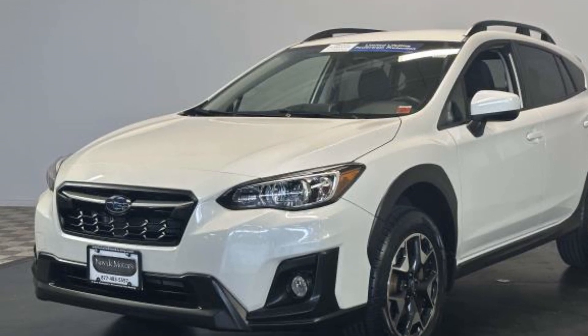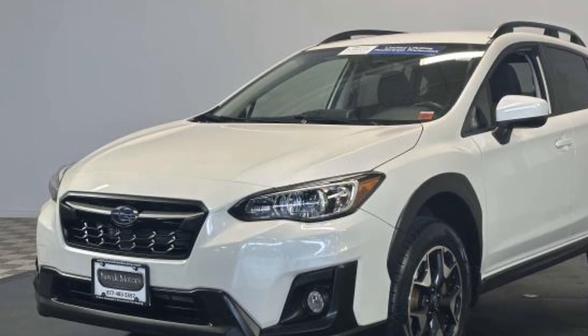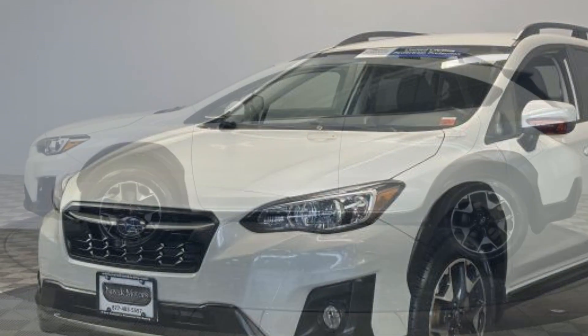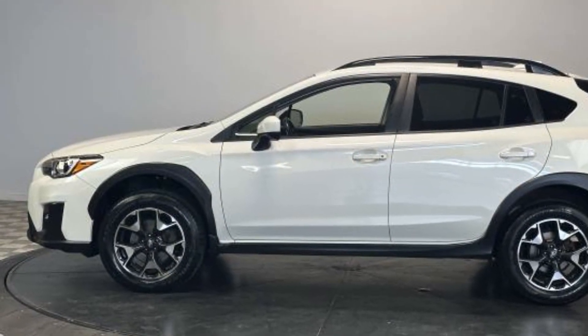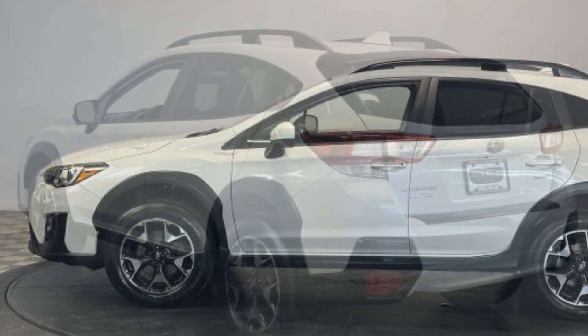Satellite radio, all-wheel drive, heated side view mirrors, backup camera, tinted windows, pass-through rear seat, Bluetooth, brake assist, rear spoiler, keyless entry.